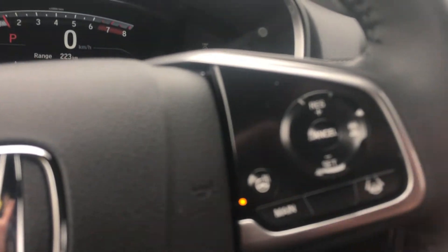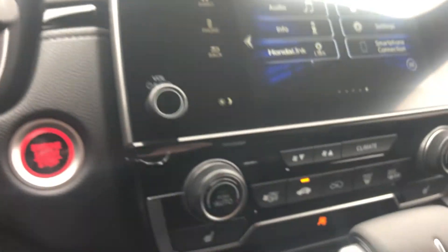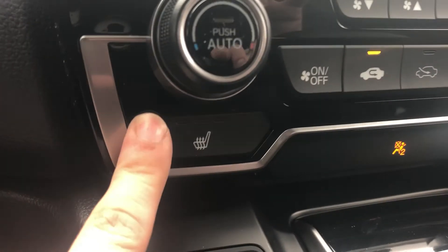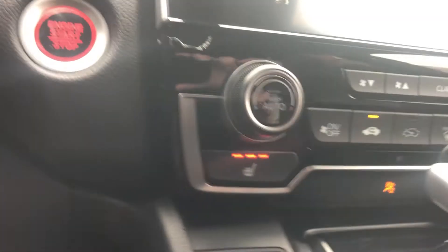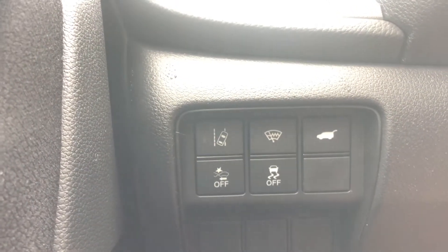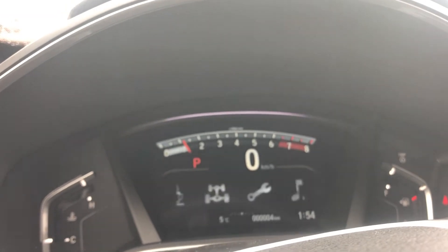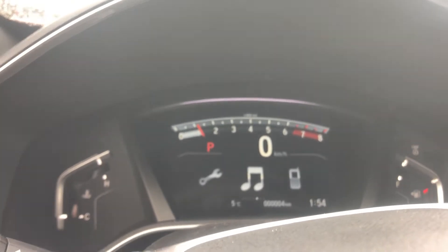We have the heated steering wheel, as well as the heated seats. We have lots of nice safety features, like the lane keep mitigation, traction control, and the heated windshield. You can have all the accessible information right in front of you while you're driving — like how long until you need to get gas, how long your oil life is, and just what you're listening to.